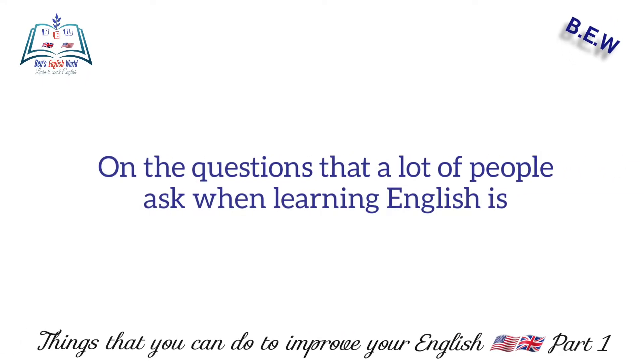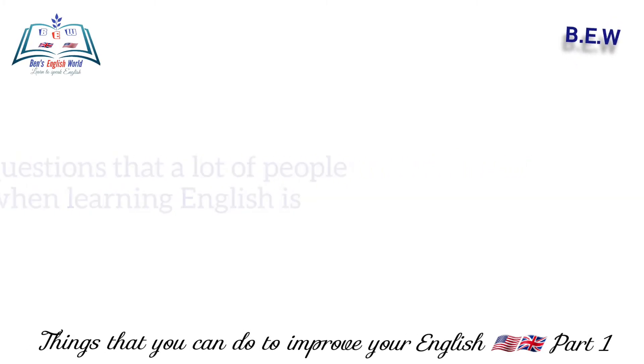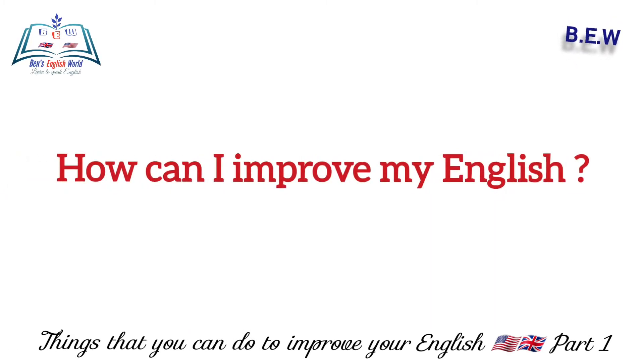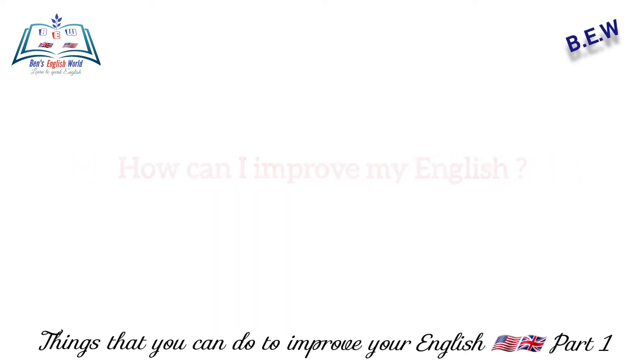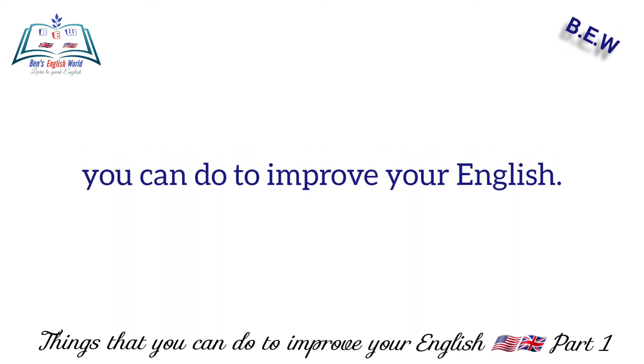One of the questions that a lot of people ask when learning English is: how can I improve my English? So in this video, I made up my mind to share with you a couple of things you can do to improve your English.